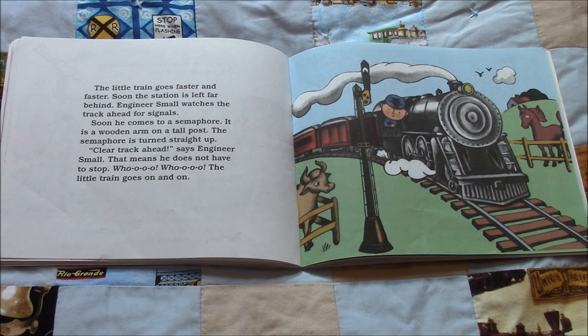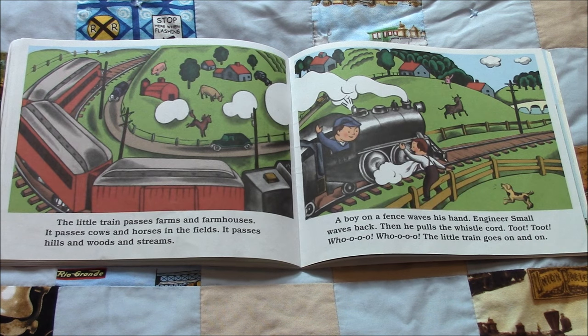The little train passes farms and farmhouses. It passes cows and horses in the fields. It passes hills and woods and streams. A boy on a fence waves his hand. Engineer Small waves back, then pulls the whistle cord. Toot, toot. Woo, woo. The little train goes on and on.